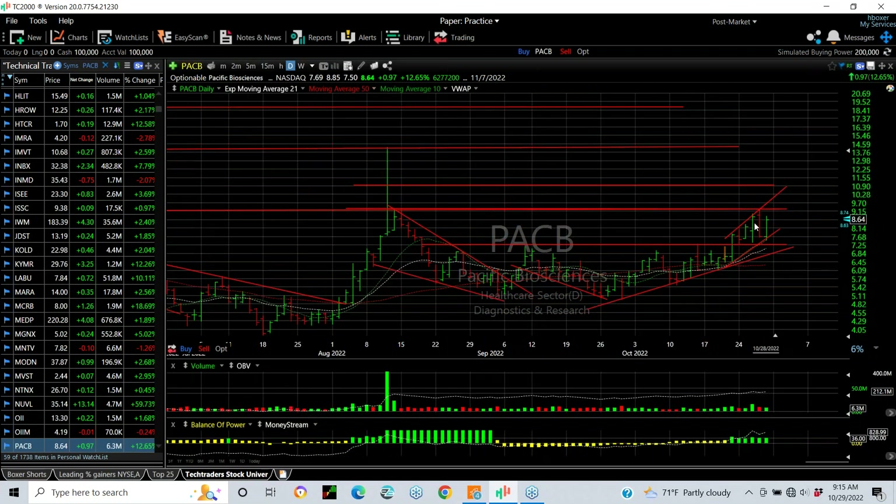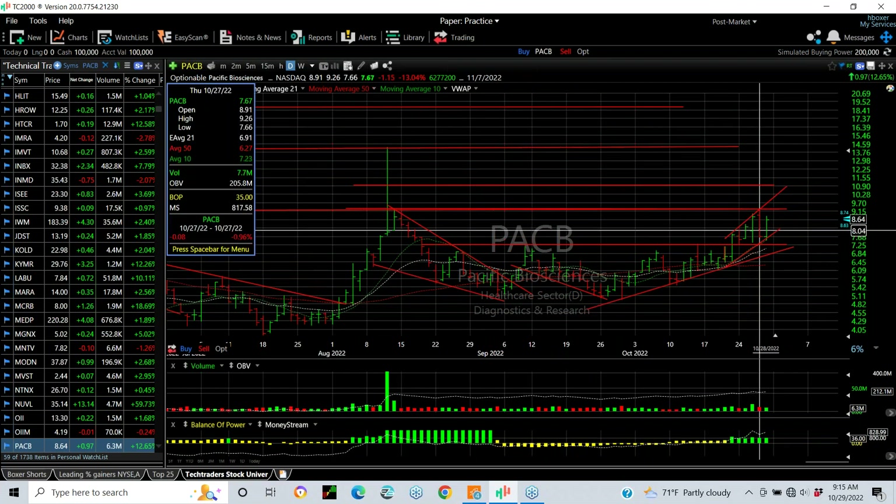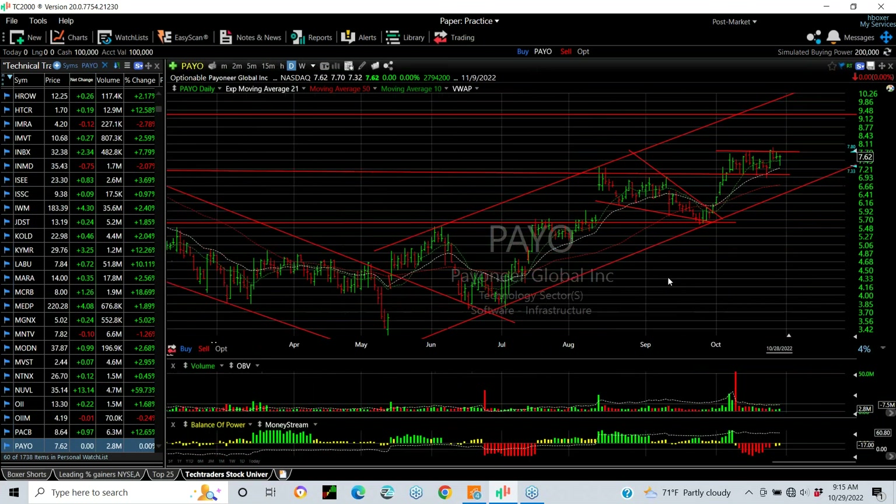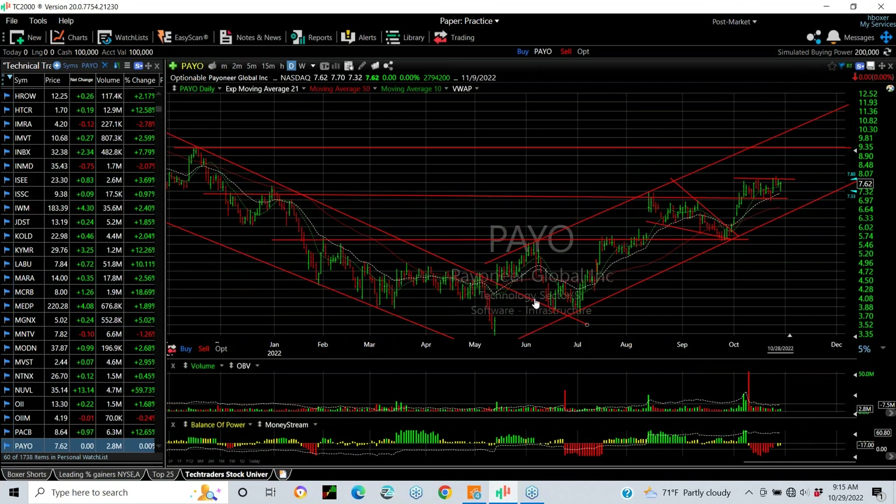PACB finally broke out, pulled back, and then popped again. I think it goes higher. Get this one through 9.25, you're looking at 11 and 14. PAYO — good looking chart. Kind of an inverse head and shoulders or basing pattern. Breakout, flag, pop, falling wedge, pop, flag. Target 9.35 and 11.50. PCEG — a utility — big base after the debacle with the forest fire. At this point having momentum, I'm looking for 17.75.